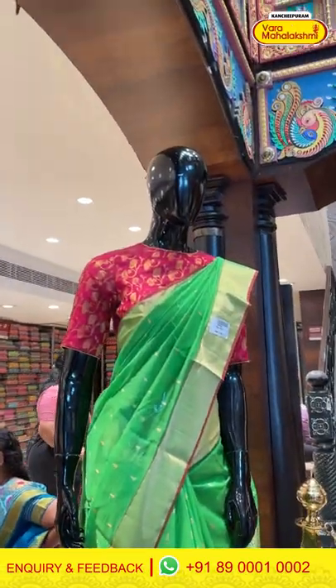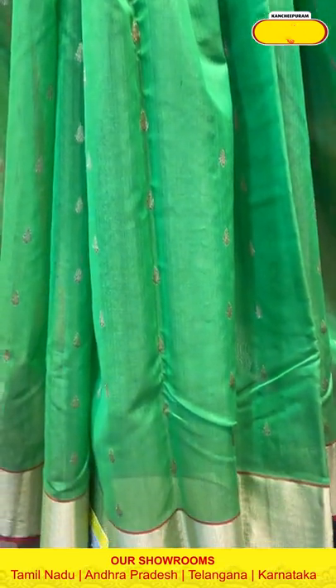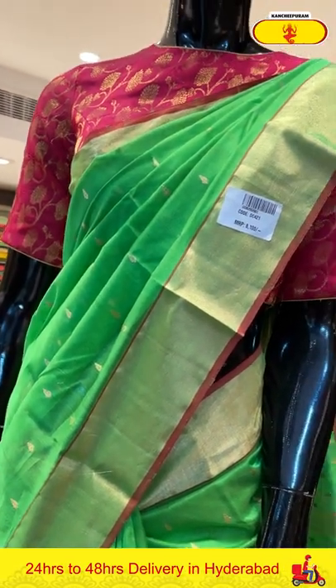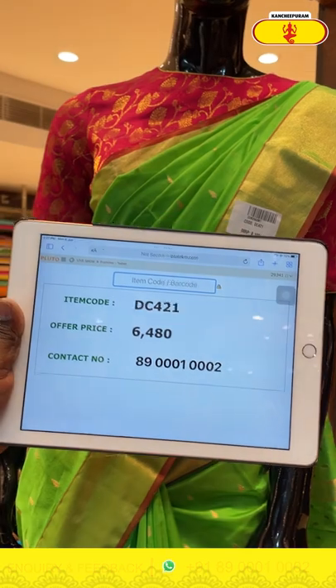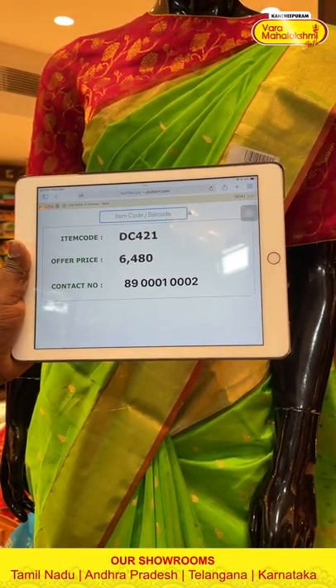Moving on to the next beautiful saree from today's chanderi silk collection — this one is in green color. The body has glob butties in gold zari — a very pretty, very elegant design. These sarees are very simple, with very attractive zari work and very lightweight and easy to carry. The border has gold zari kadi. The pallu has drop butties with gold zari lines. Item code DC421, weaver's price ₹6,480. Send the screenshot to 89001 0002.